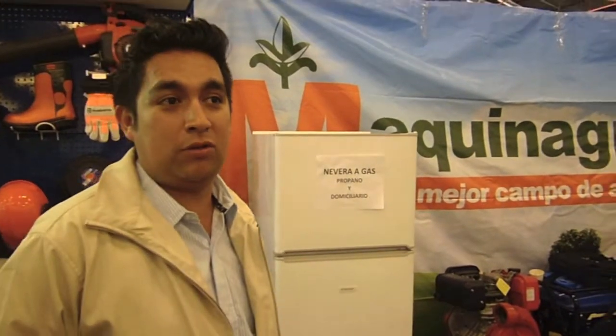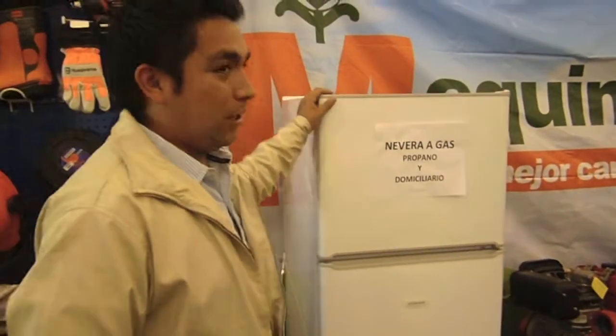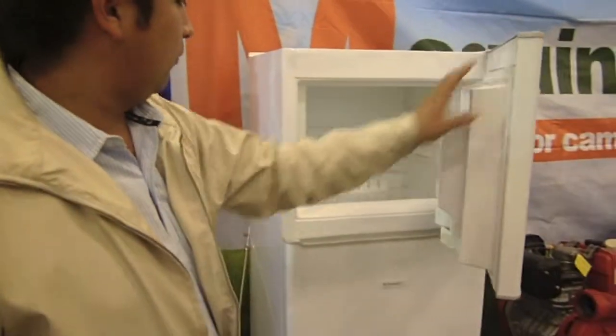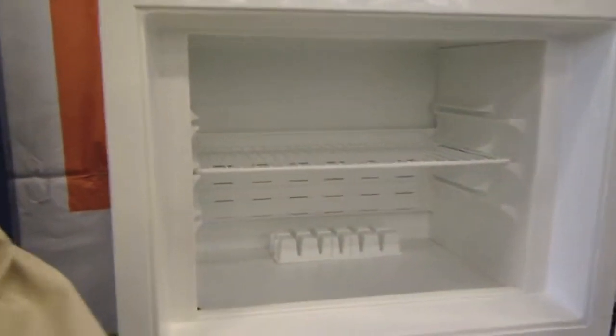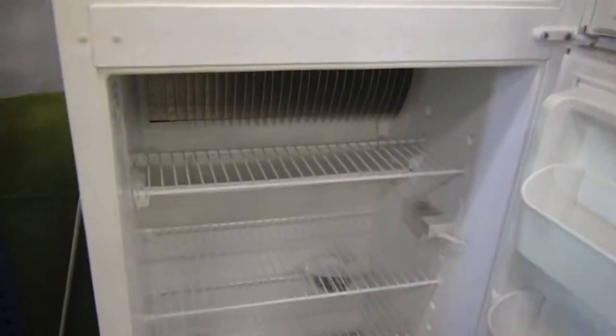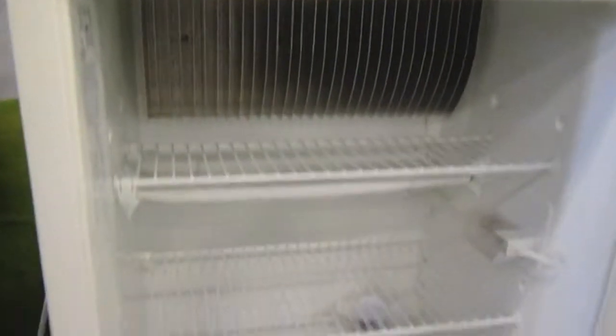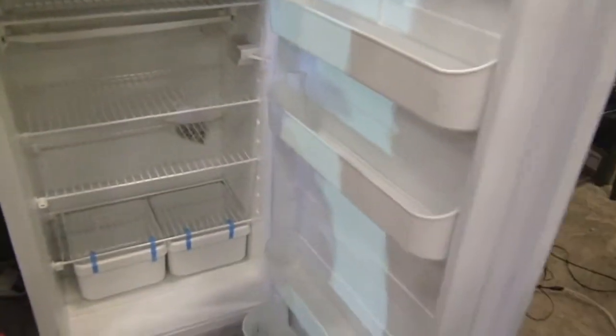Today we are offering two very economical products related to the agropecuario. One of them would be the gas nevera. It is 234 liters. It works with propane gas, 40 pounds. It lasts approximately 32 days. It also works with solar energy and 110 volts. We have a very comfortable price, so we can visit and do some business.